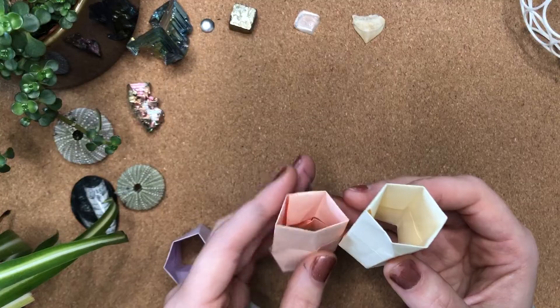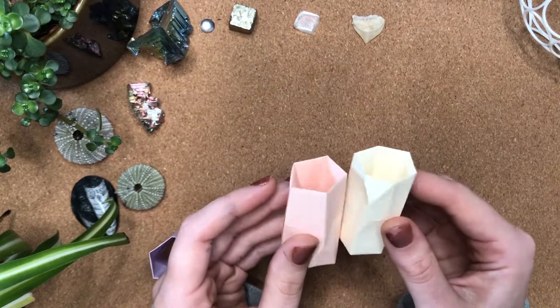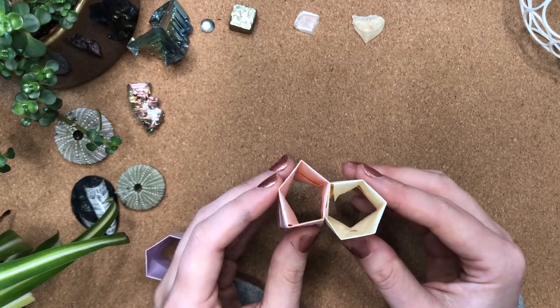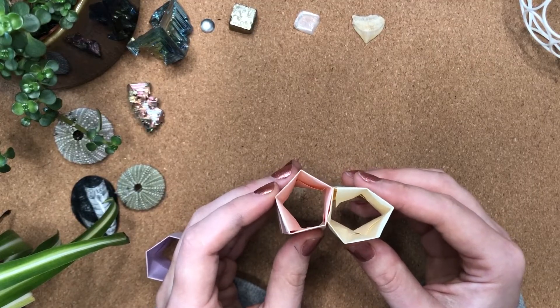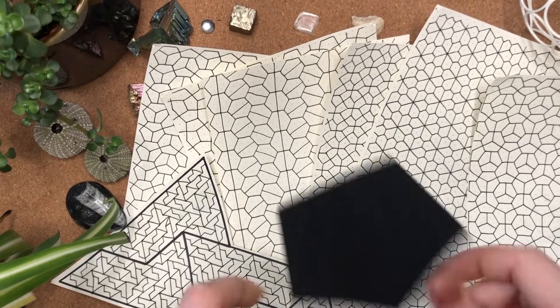So maybe we could imagine a surface that's like a scutoid-type packing, but on one side it's a hexagonal tiling, and on the other side it's all a pentagonal tiling. I have no idea what that could be used for, but that's what mathematicians do. We just explore, have fun, and when the time comes that humanity needs this information, we've got it. Pentagons tile.